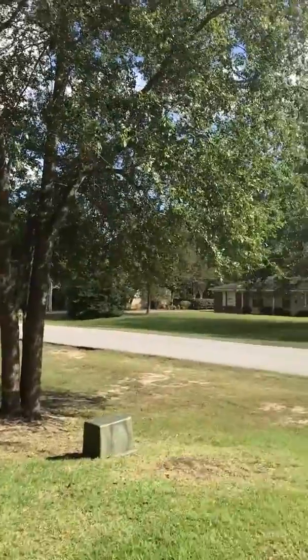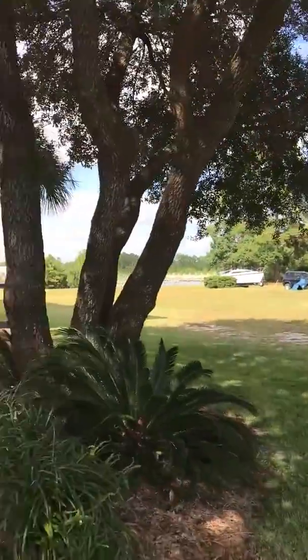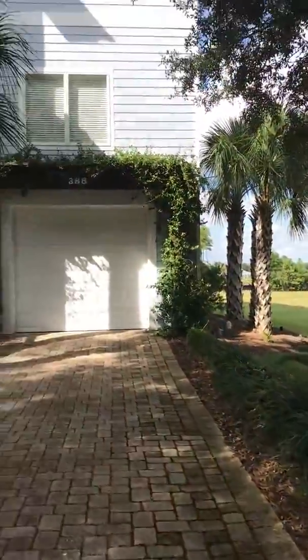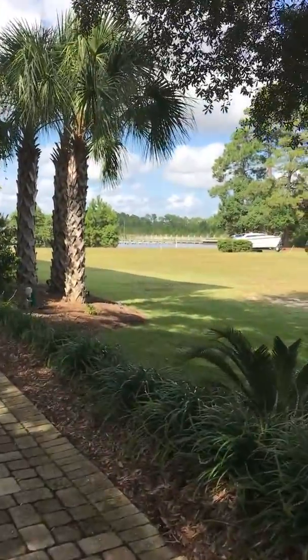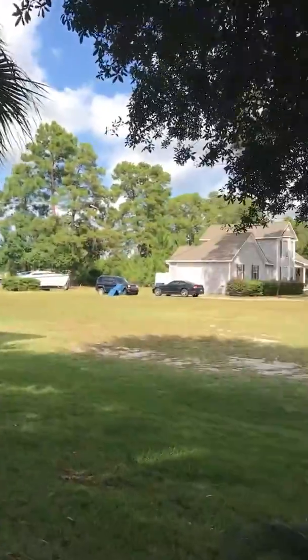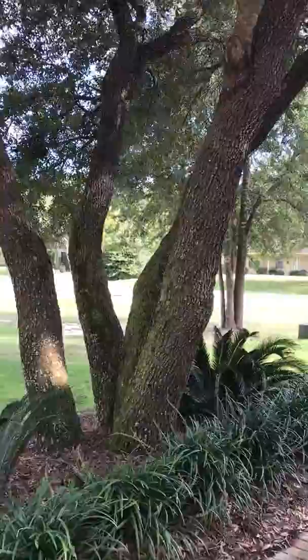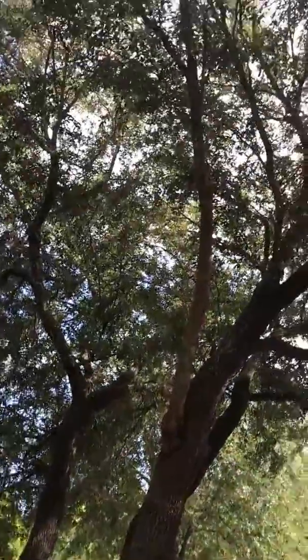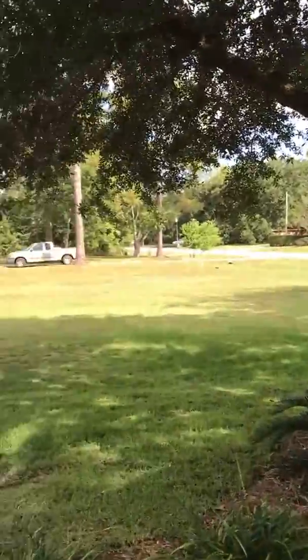Hey Steve and Beth, this is Lee. I'm over here on canal 388 West Canal — the house that you sent me and inquired about. I thought I'd make this little video so you could get a better picture. I'm about to go inside and check it out and give you some notes on the condition.